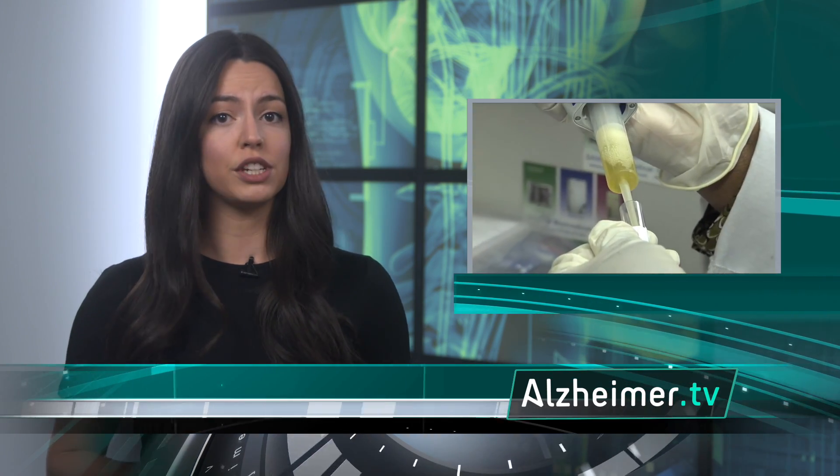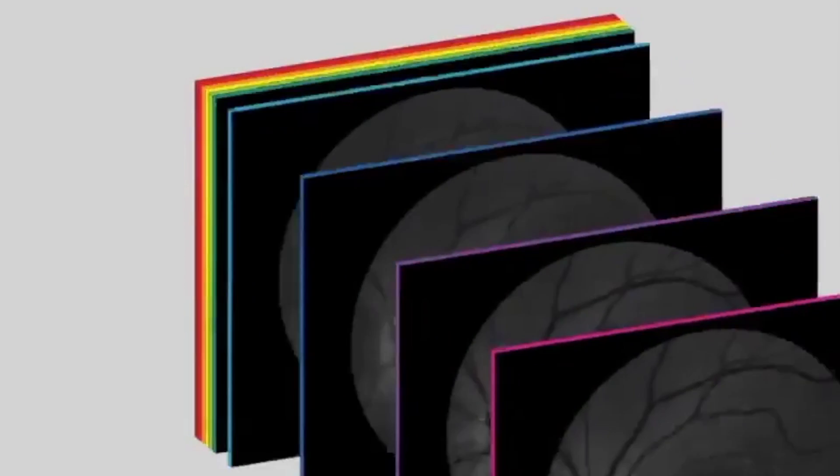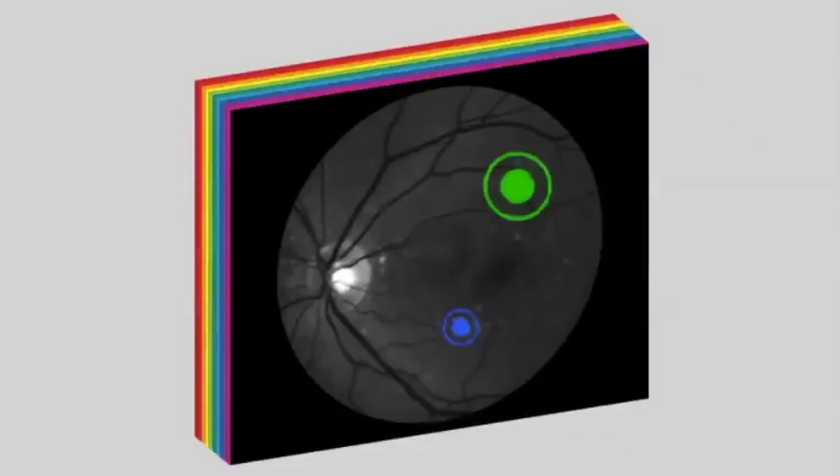A retina examination should be simpler to perform, and several research groups around the world are currently testing this approach. The idea? Take a series of pictures of the retina and analyze these using a computer to verify for the presence of aggregates.